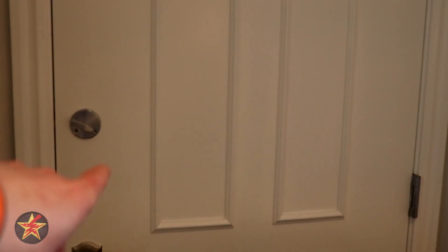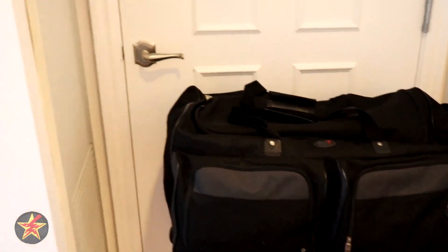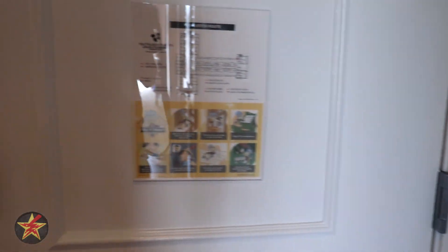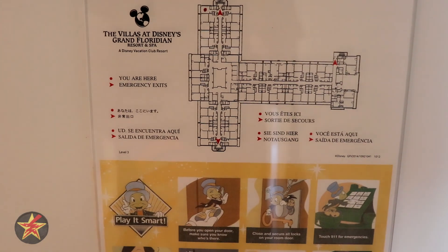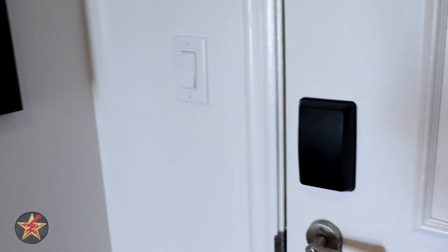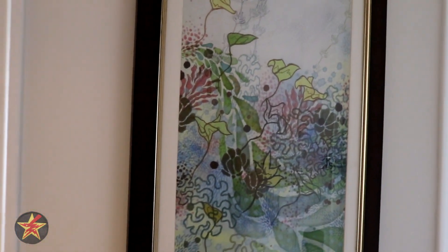Over to the left of the door, you have your adjacent door. So if you are sharing with somebody, they could be on the other side. If not, you can put your bag in front of it just in case. Coming over to our door, you have your instructions showing where we are currently located, and some nice artwork right there by the wall.